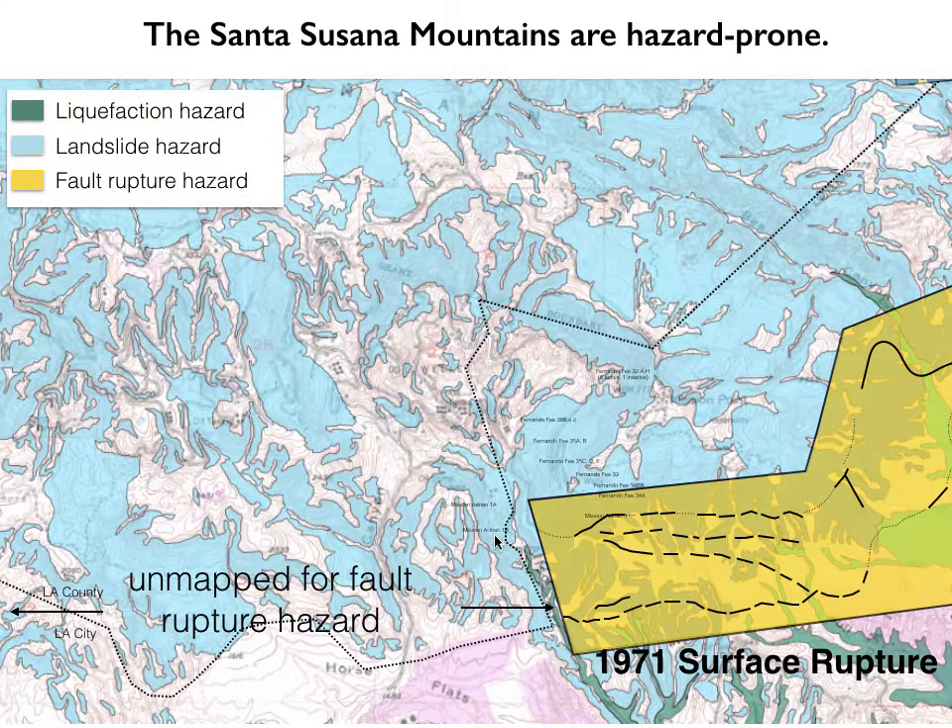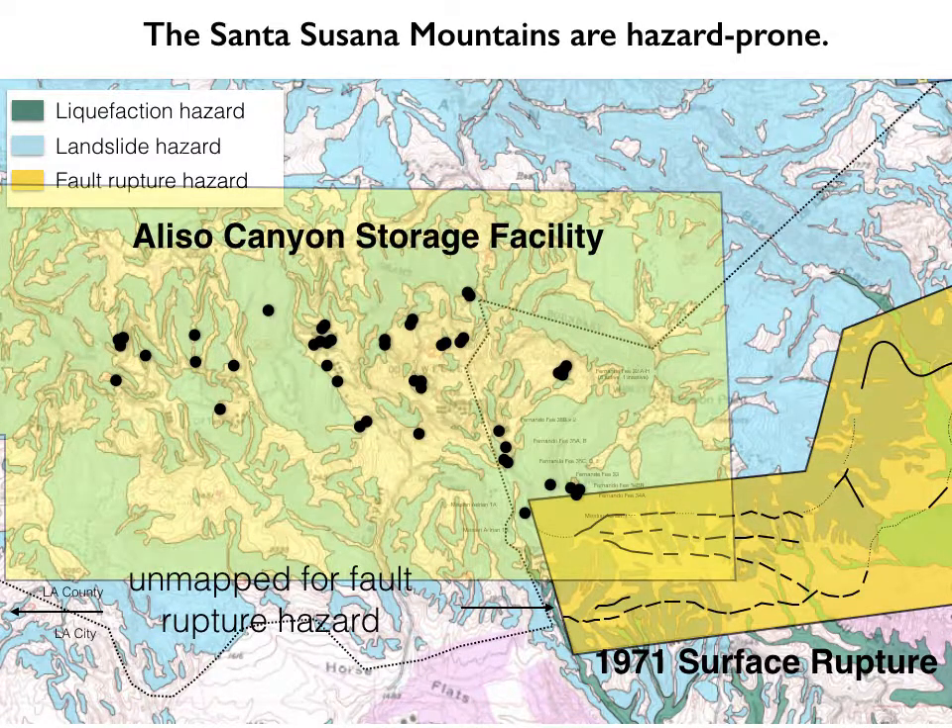You'll see that the yellow zone kind of abruptly stops — not because the fault stops, but because this area to the west was unmapped for fault rupture hazard. Nobody lived there, so nobody thought it was worth investing in detailed mapping of where the fault was located. But now, when we think about where the Aliso Canyon storage facility is — with its boundaries shown here and each dot being one of the active wells — we realize there's indeed a problem. It may look like these wells narrowly missed the fault, but faults are three-dimensional structures that dip back down into the hillside, and all of the wells cut across the fault underground.